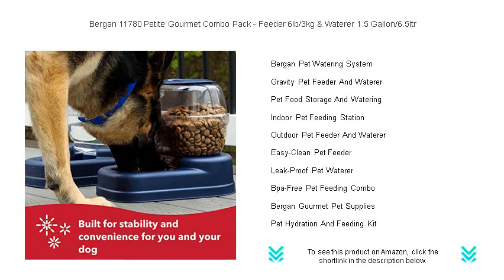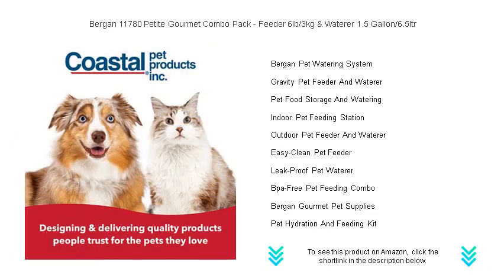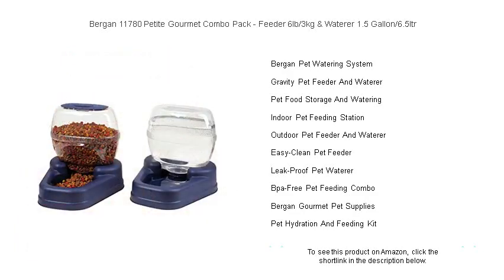Bid farewell to the constant refilling and embrace peace of mind with the Bergen Petite Gourmet Combo Pack — your pet's nourishment, effortlessly taken care of. Order now and take the first step toward a more convenient pet care routine.